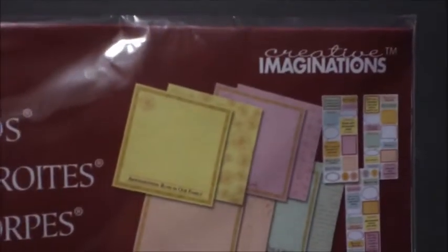Hi everybody, I'm here today with another haul. I have some items from Michaels and from Target, so I'll go ahead and get started with Michaels.